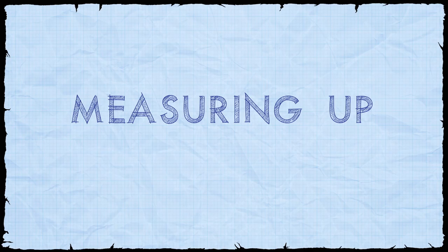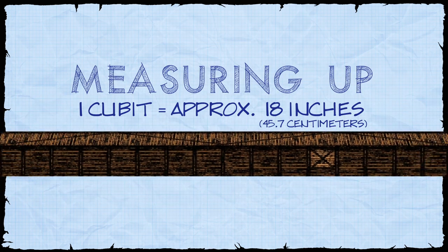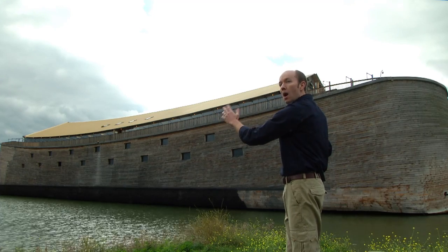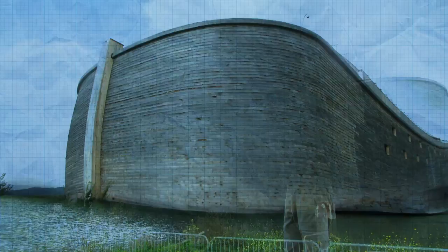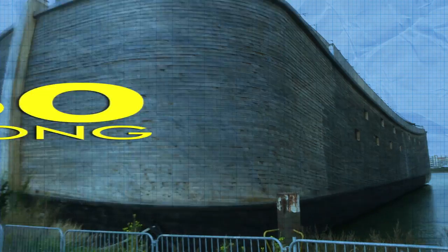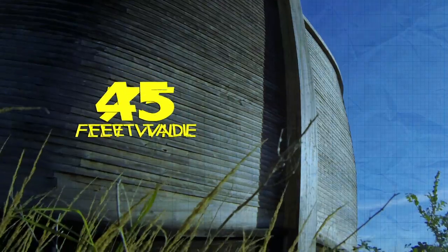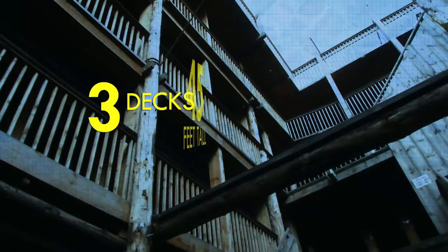With the understanding that one cubit is 18 inches, or a foot and a half, how big was the Ark? In order to help us visualize what these dimensions mean, I am standing here next to the only full-scale, floating, modern-day replica of Noah's Ark, built based on the Bible specifications. The Ark is 450 feet long, 75 feet wide, and 45 feet tall. Inside there are three decks.